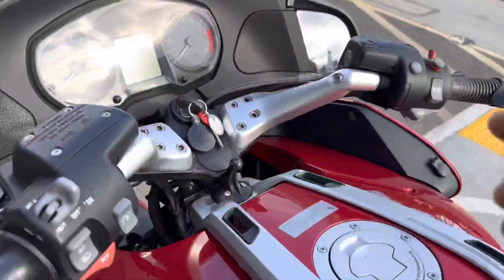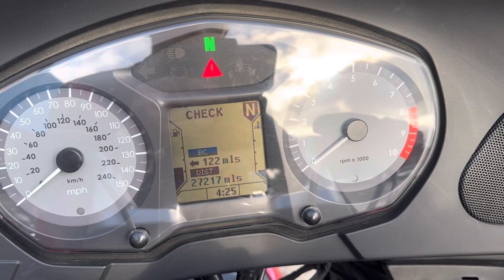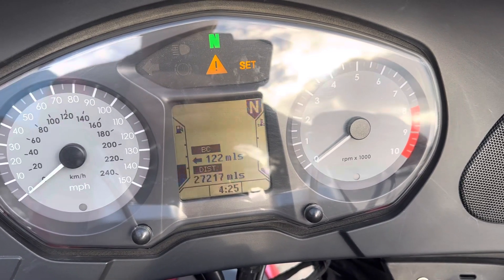This is a clean title California bike. This bike has very low miles — only 27,217 miles on the odometer.